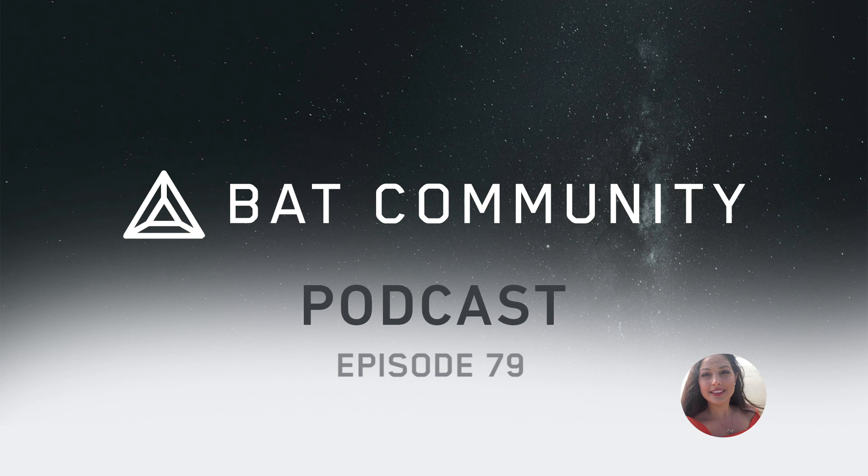That's a wrap for this week. Thank you so much for tuning in. If you would like to read the full stories covered on the podcast, be sure to read the accompanying Weekly Bat blog post. You can find that on batcommunity.org, or check the description box below the video for a link, or check the show notes if you're listening on a podcast app.